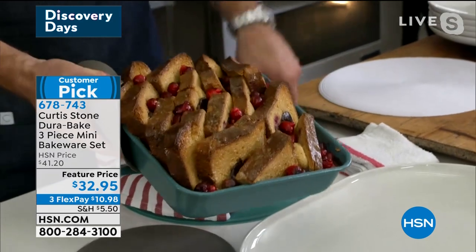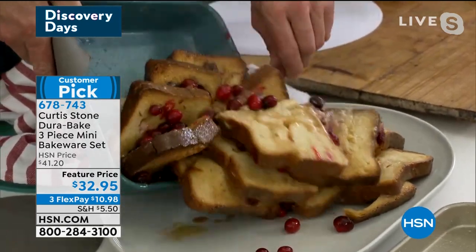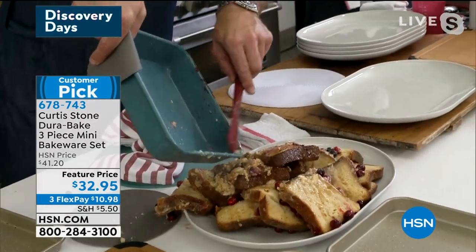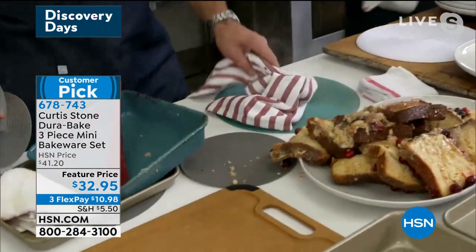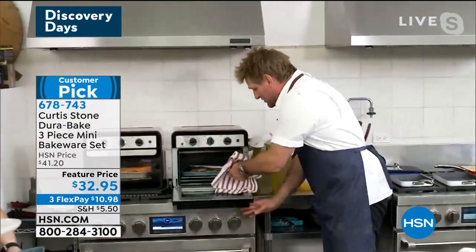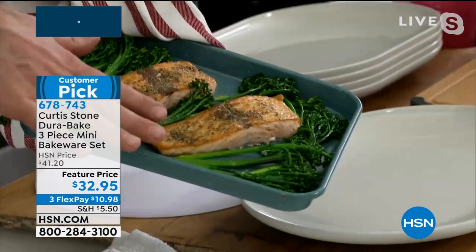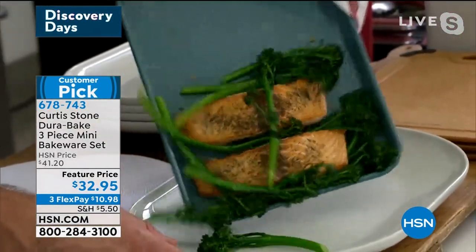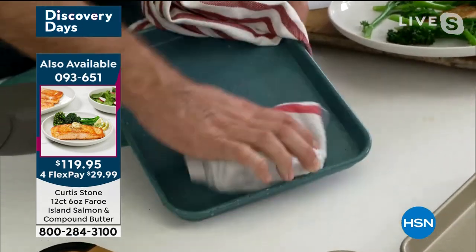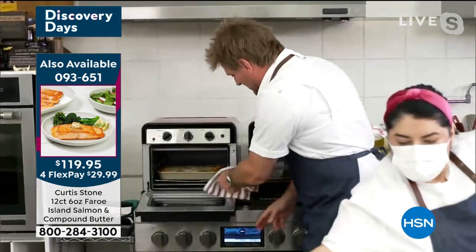Look at this bread and butter pudding — you would serve it in the pan, but if you want to, you can just slide the whole thing out and the pan is practically clean. That's how simple and easy cleanup is. Here's the Faroe Island salmon baked right in the bakeware — I slide that baby on out, give the pan a wipe, and it's spotless in seconds. It never scratches, never warps. I've got lasagna coming out of the oven now.